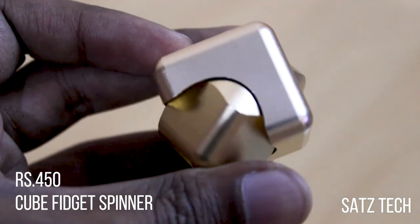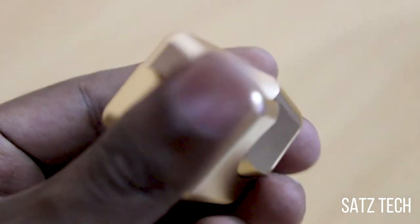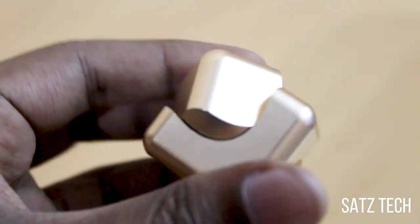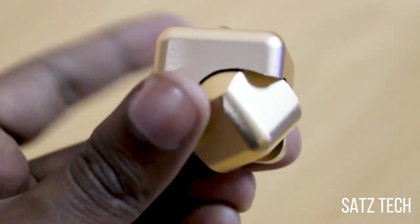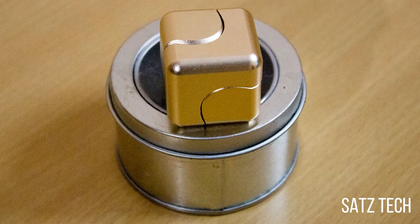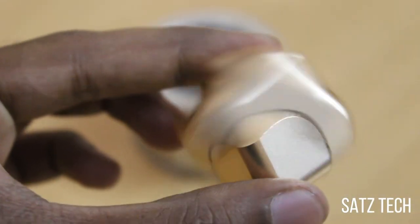Last comes the cube fidget spinner, and this costs Rs. 450. This is not a typical spinner as it comes with a cubical shape. It's made of metal and is compact as well. Again, this is from the brand called EQB and comes with a metal box. You can use it a couple of ways — holding these two and spinning the other two, or holding these and spinning the other two.